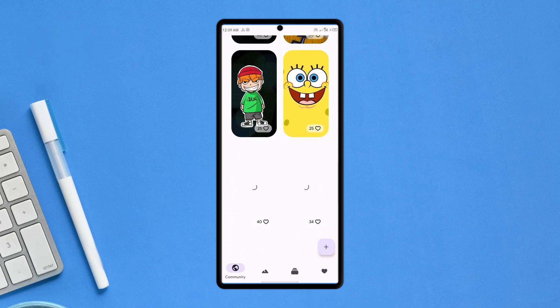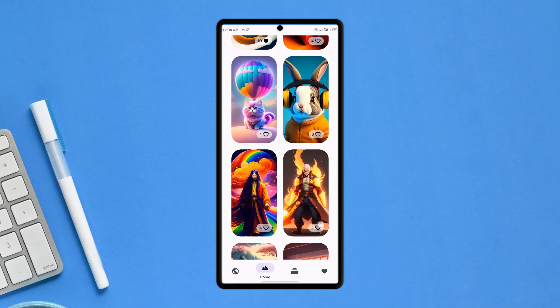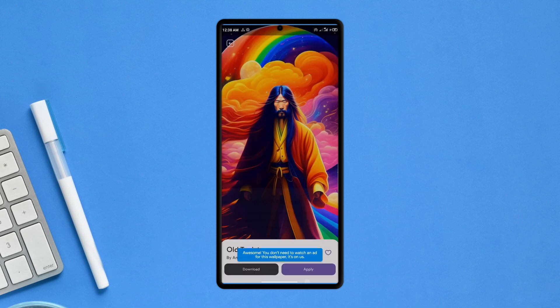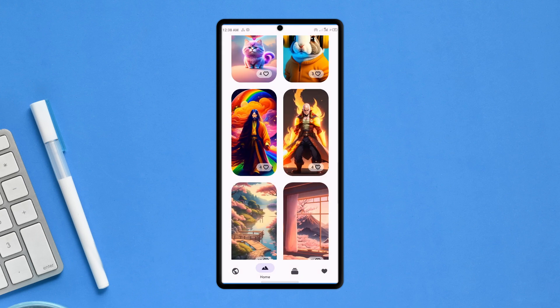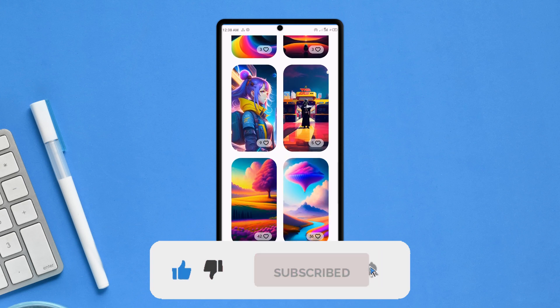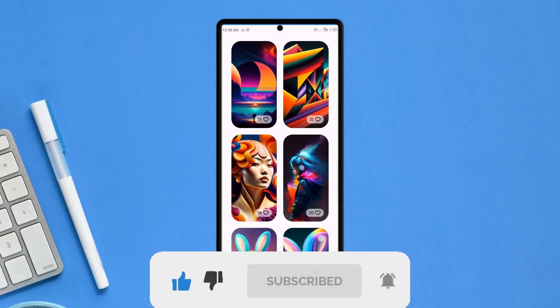Let me know which wallpaper application has been your go-to for a long time. Personally, Backdrops and Wardrobe have been my favorite wallpaper applications for a long time. If you enjoyed this video, don't forget to leave a like and consider subscribing to the channel for more best apps videos. As always, thank you for watching.